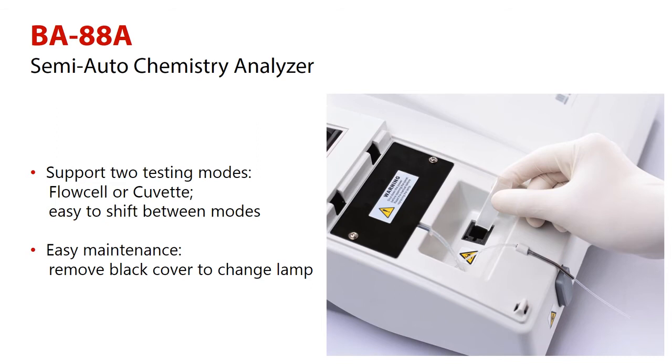Maintenance is also made easy. To change the lamp, remove the black cover and change it. There is no need to unscrew the whole instrument cover, which helps the user in replacing the lamp.